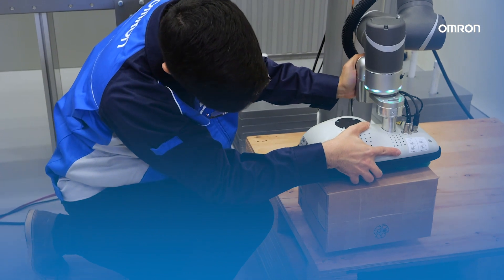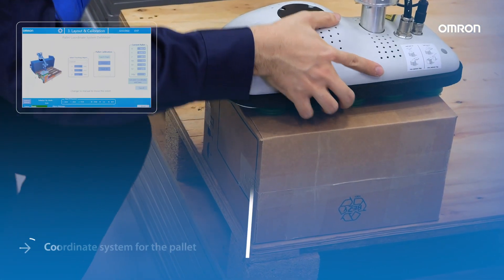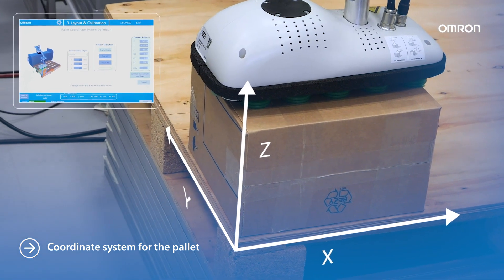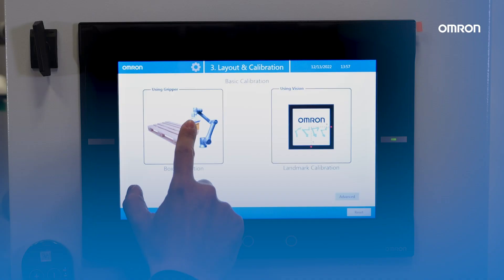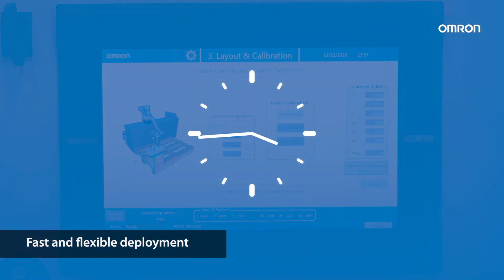We need to reference the pallet with the boxes. How do we do that? By setting the coordinate system for the pallet. The COBA trajectory teaching and the pallet coordination setting system provides a fast and flexible deployment.